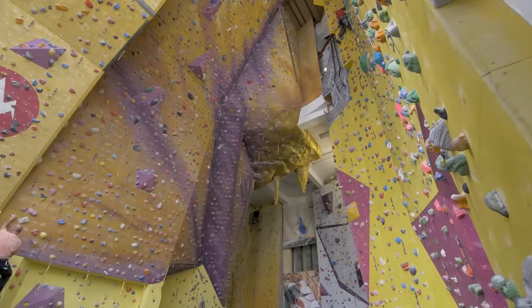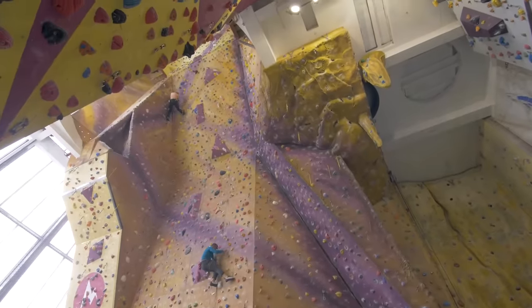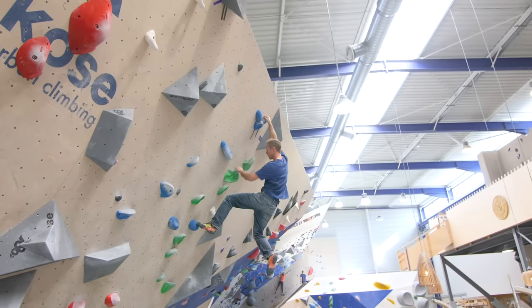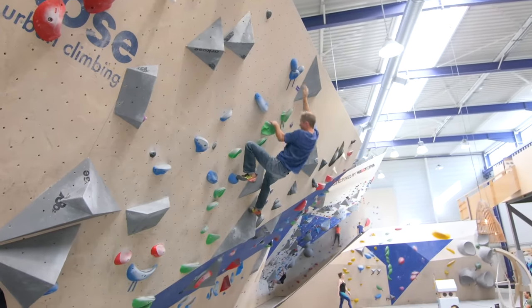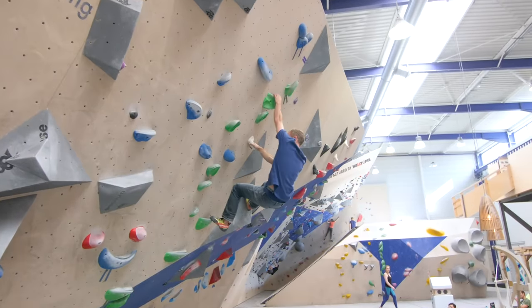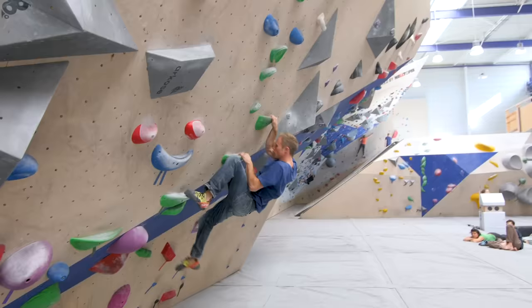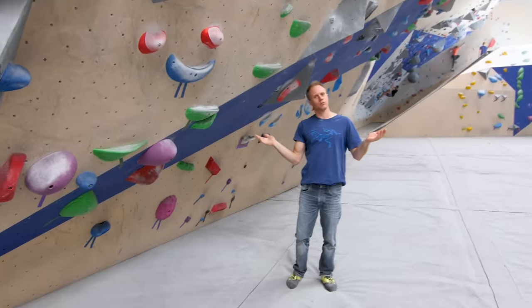Saying bouldering is safer than rope climbing is actually a little bit misleading. With bouldering you tend to fall off or jump off from the top of the wall or fairly high up. You land onto mats, but I have seen so many accidents in climbing walls, especially bouldering walls. You have to be careful. Just because it's bouldering doesn't make it safe — make sure you climb down from the top of the wall instead of jumping.